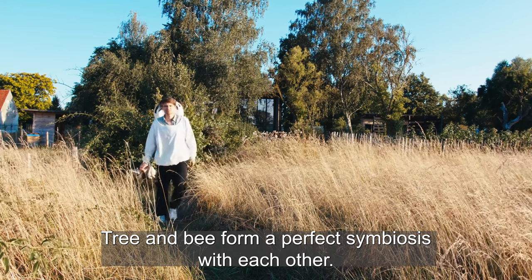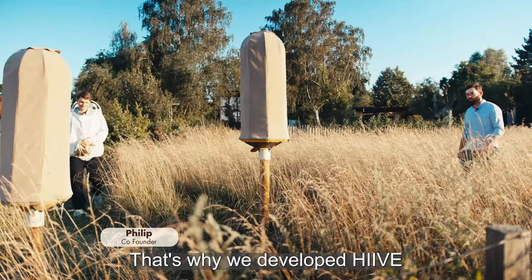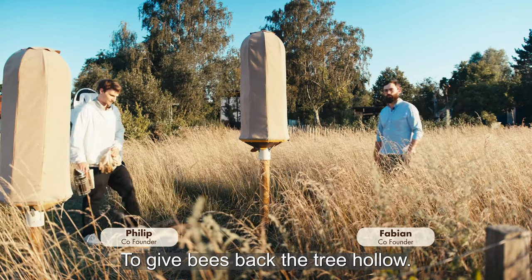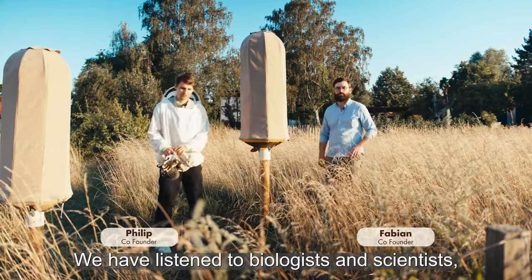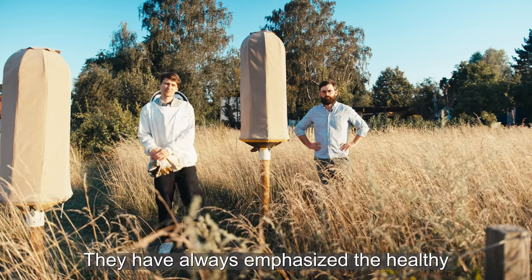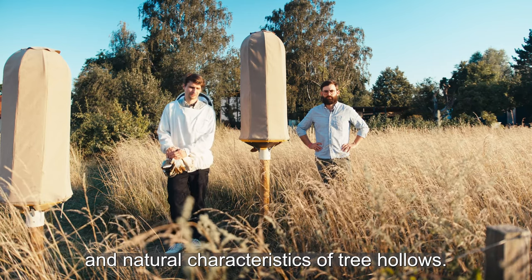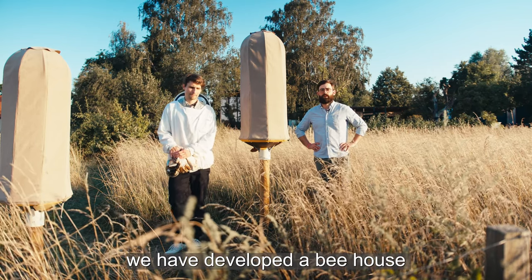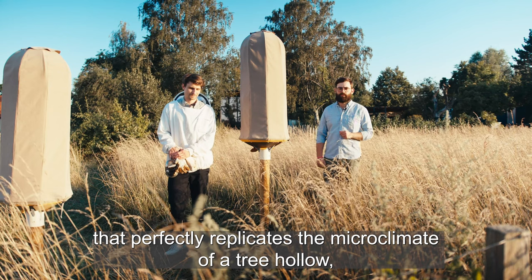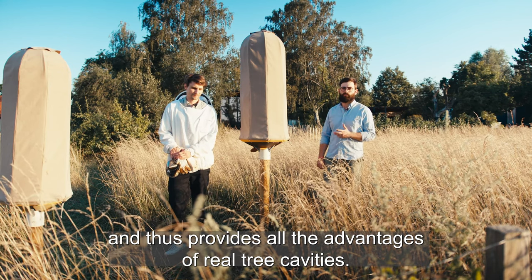Tree hollows create a perfect symbiosis. That's why we developed Hive — to give the bees back the benefits of tree hollows. We consulted biologists and scientists who have researched the natural life of honeybees and studied the healthy and natural properties of tree hollows. With this knowledge, we developed a hive that perfectly replicates the microclimate of a tree hollow and brings all its benefits.